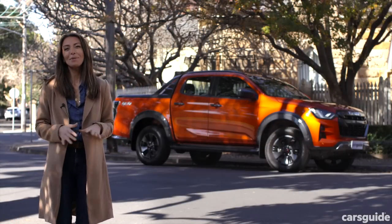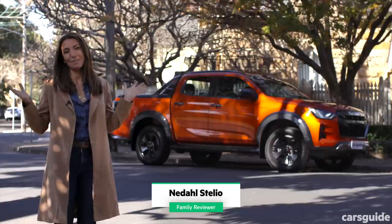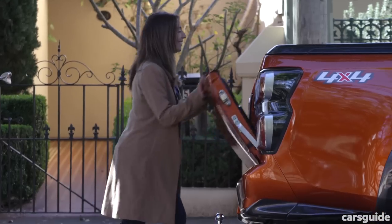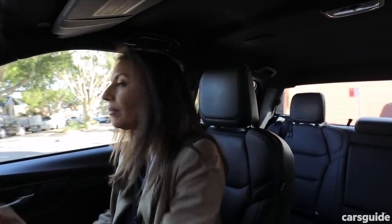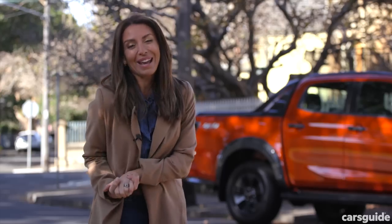Before you say anything, I was supposed to go on a road trip this week with the Isuzu D-Max but lockdown happened and I got stuck in Sydney. Strangely I still have use for a ute because I have a perfume business and I needed to transport around lots of boxes this week, so it still came in handy.